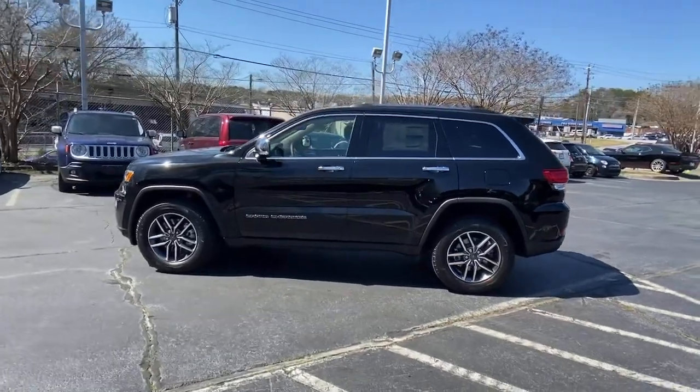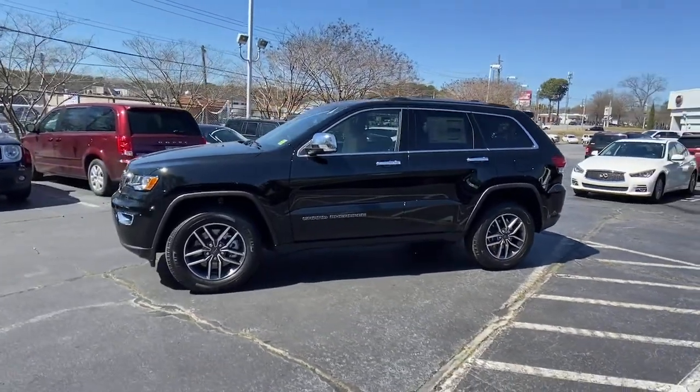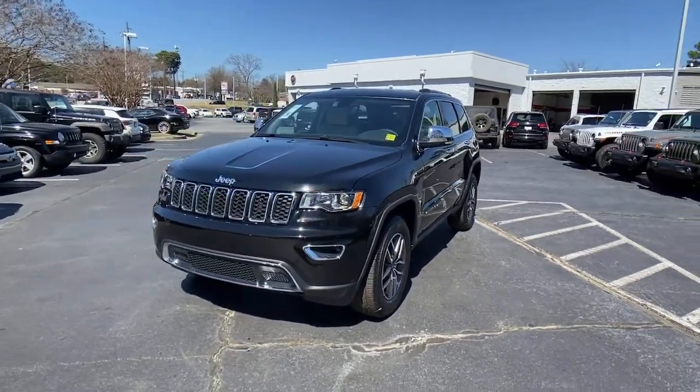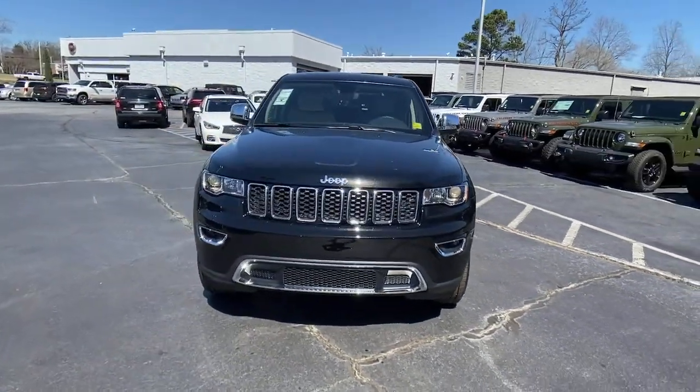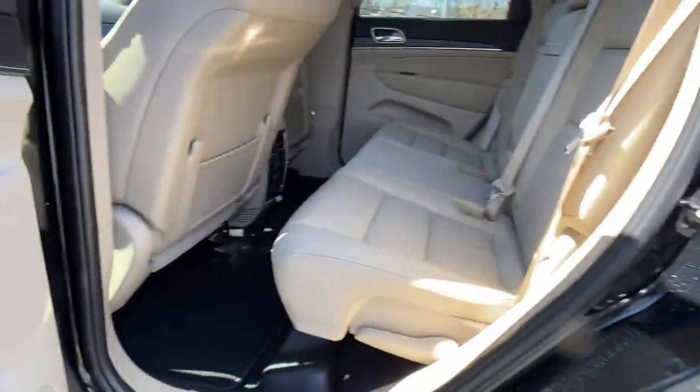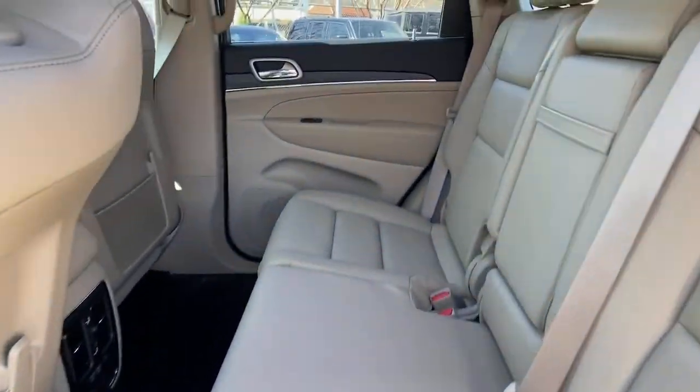Four-wheel drive, power liftgate, remote engine start, wood grain interior trim, keyless start, power passenger seat, satellite radio. Experience the freedom of off-road exploration in the Grand Cherokee. Take a test drive today.